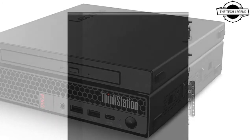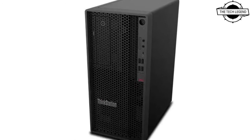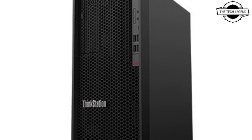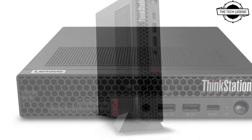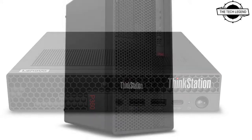It is filled with the latest high-performance 12th generation Intel processor and supports up to NVIDIA RTX E5000 graphics. The ThinkStation P360 Tower CPU is up to 58 percent faster than the previous generation and gives users the power of a workstation at the price of a desktop.